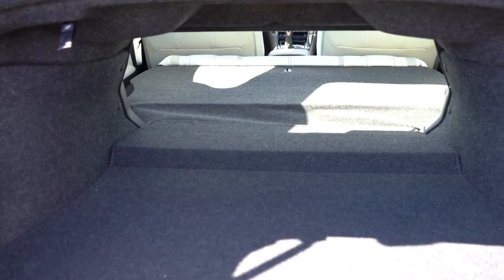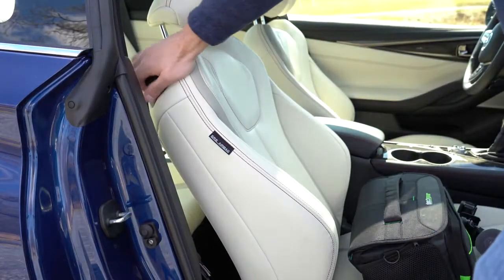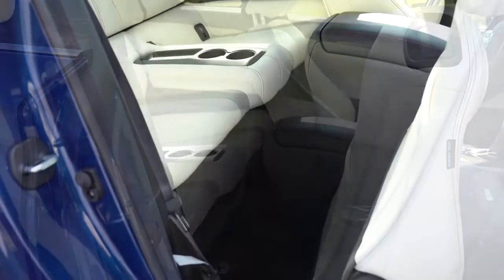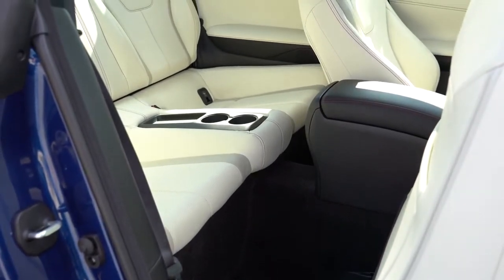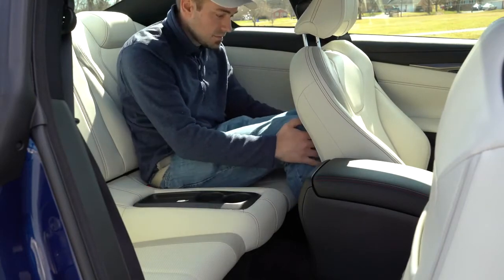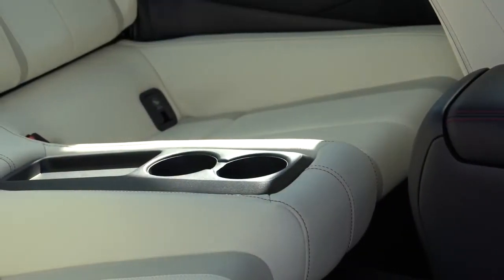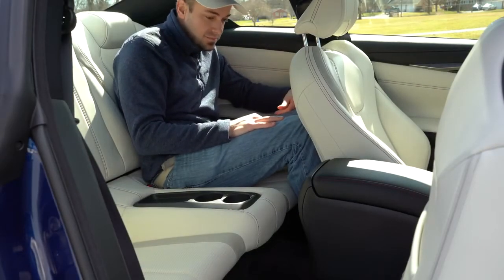Once opened, cargo capacity comes in at 8.7 cubic feet. If that's not enough space, the rear seats fold down for extra room. Rear legroom comes in at 32.4 inches — for a 2+2 seater, it's actually all right. I was able to fit my friends back there; they weren't the most comfortable but it worked. Even at six feet tall, it's doable, and there's a little tray area in the middle with a couple of cup holders.